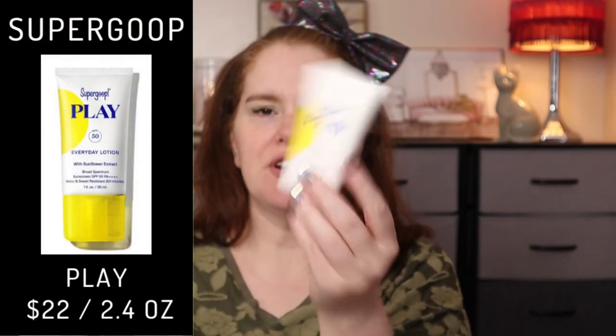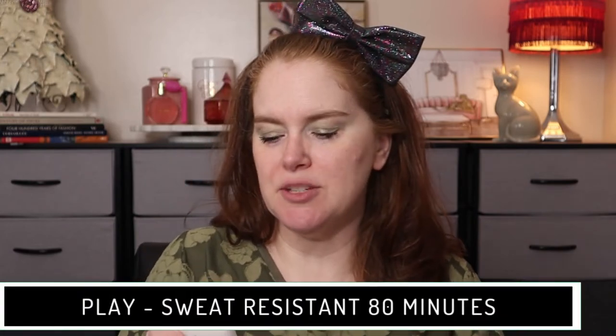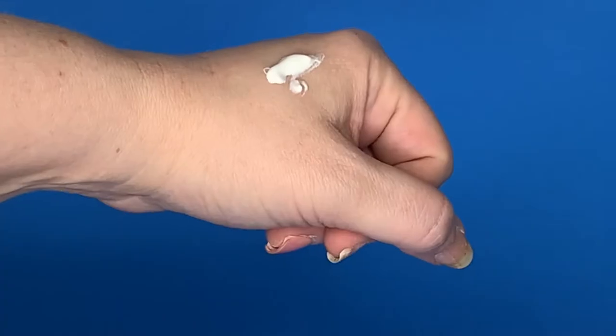It's about a little bit bigger than my palm and this size retails for $22. It can be purchased on their website, Athleta, Tennis Express, Revolve, Sephora, Sephora at Kohl's, and Ulta. It says to reapply after 80 minutes of swimming or sweating, or at least every two hours.